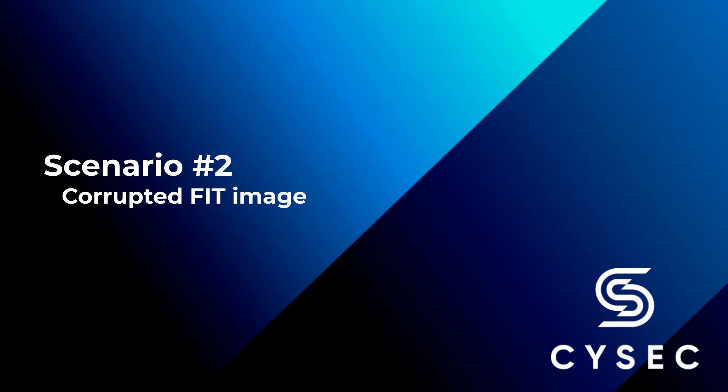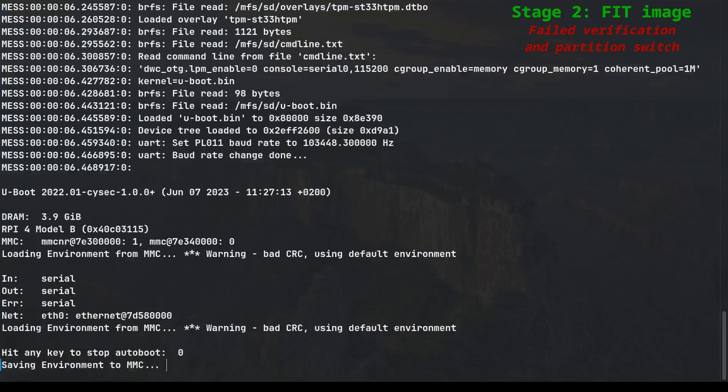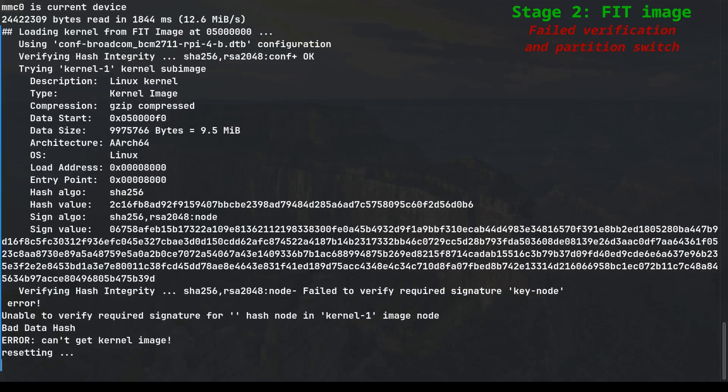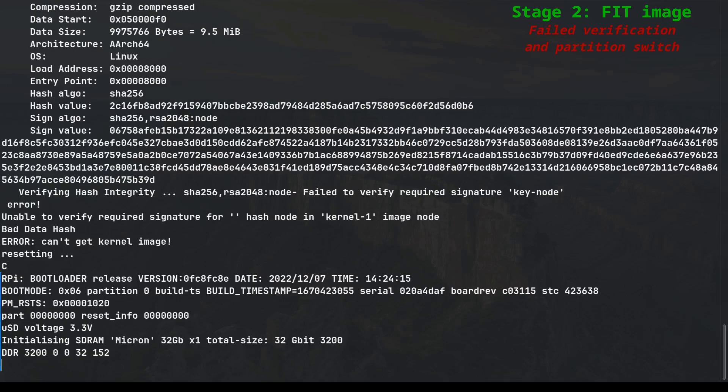In this alternate scenario, we have introduced a malicious Linux kernel into the FIT image. The purpose is to demonstrate how the bootloader detects the change and aborts the boot process to prevent the malicious software from running. Once again, the video starts at the U-Boot bootloader stage. As before, the configuration passes the verification process successfully. However, this time the Linux kernel fails to pass the verification. In contrast to the previous 'node+ok', we now encounter 'node failed to verify required signature', followed by error logs, indicating that the malicious software has been detected and the boot process is aborted.